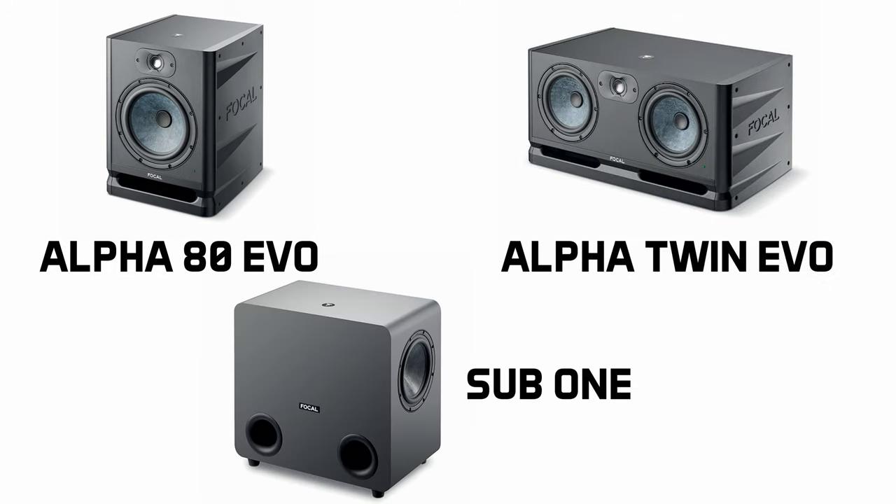Moving on — French speaker manufacturer Focal has announced three new products: the Alpha 80 Evo, Alpha Twin Evo, and Sub 1.